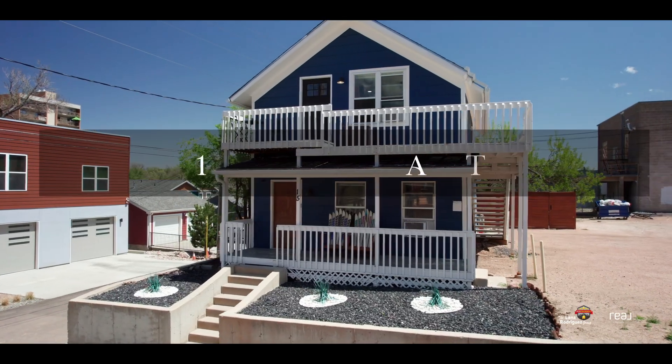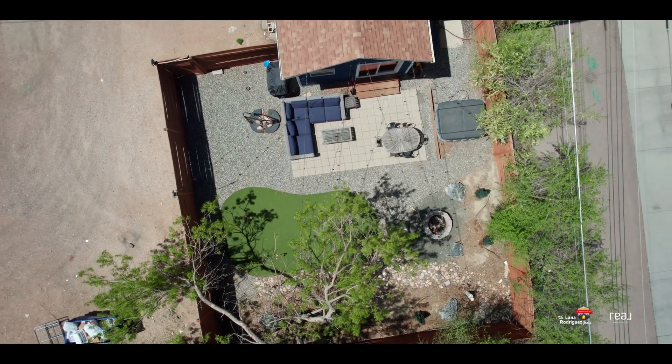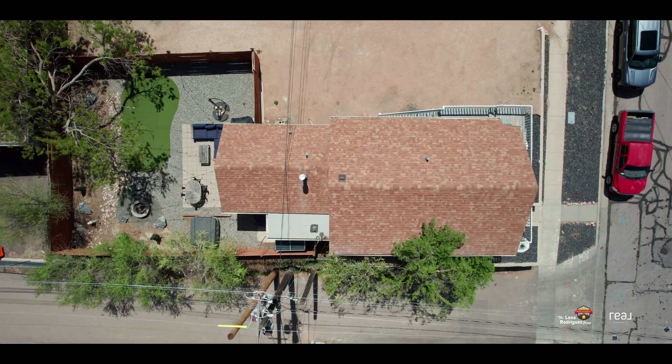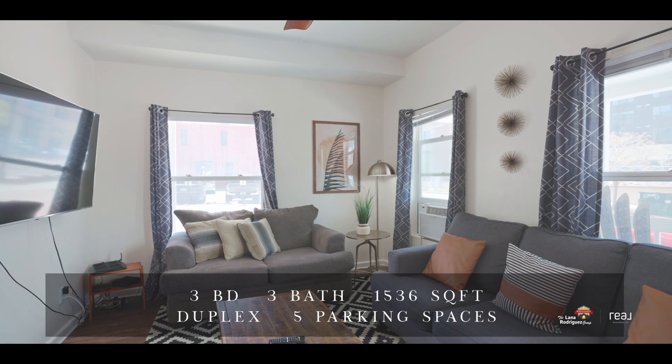Welcome to a unique real estate opportunity in the heart of the city — downtown's duplex. This property combines the perks of homeownership with the potential of an investment, offering a top-bottom duplex configuration that caters to both residents and savvy investors.